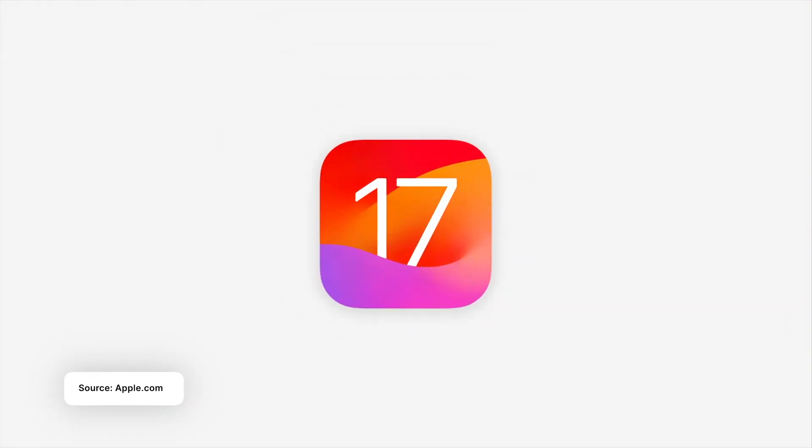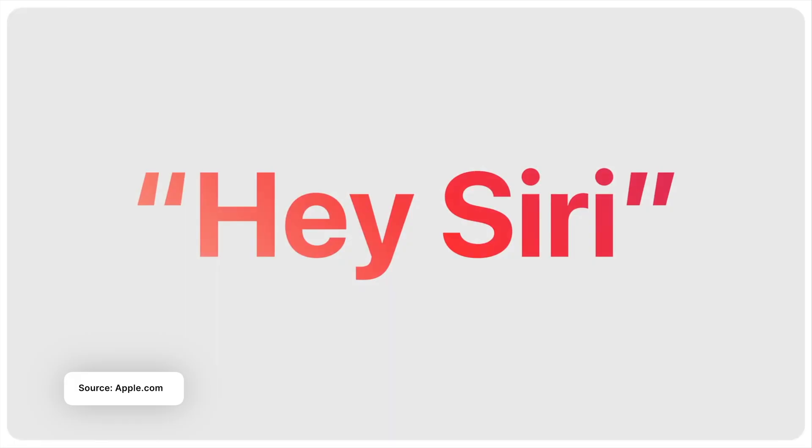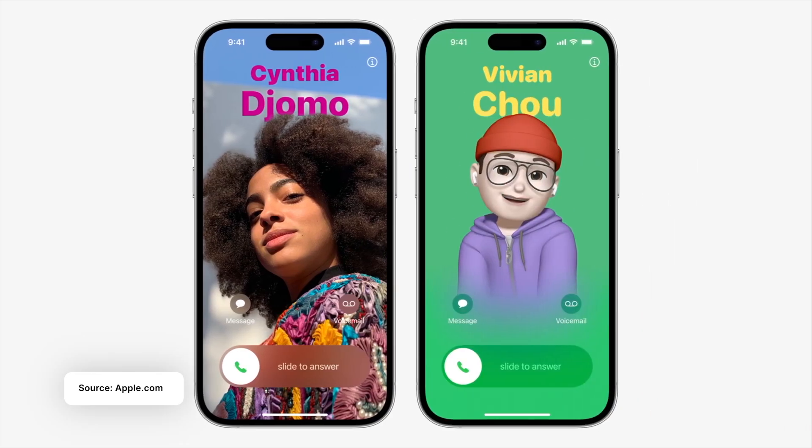Now that we have iPhone 15 at one dollar, let's talk about iOS 17 as it is currently available to download right now. There are some exciting new features that came this year that you should definitely not miss out on, so let's dive into them.